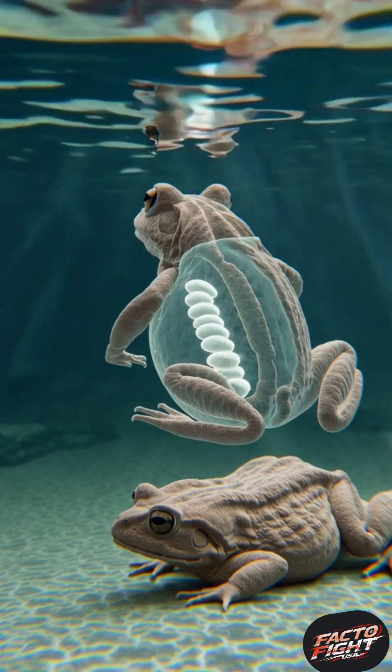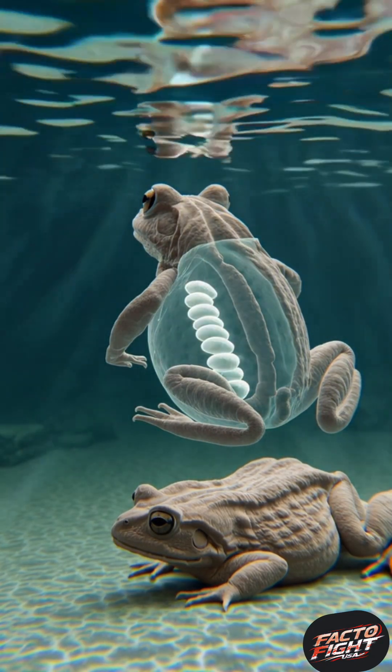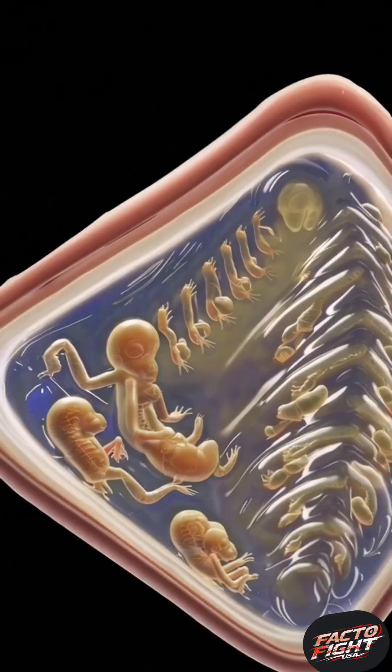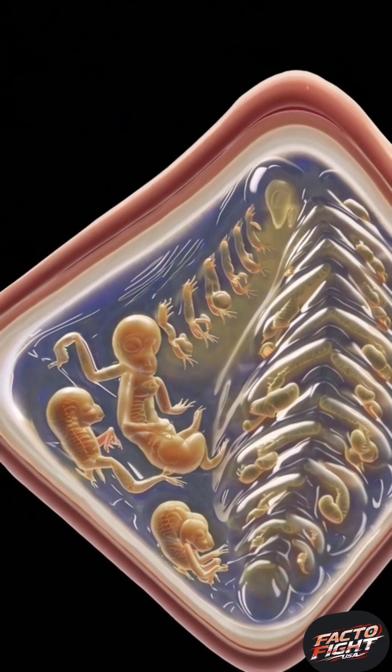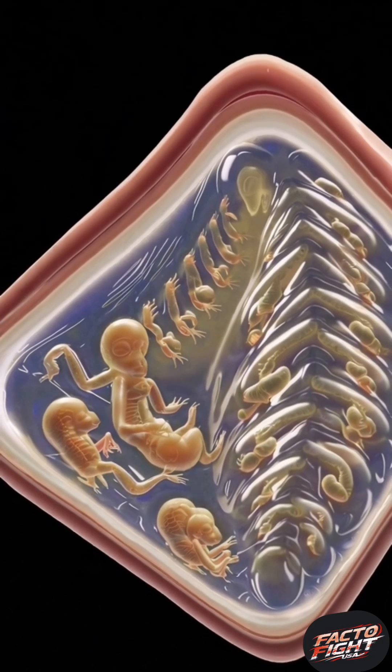While most frogs lay eggs in water and move on, this female does the unthinkable. She raises her young inside the skin of her back for months. After the eggs are fertilized, the male carefully places them on the female's back. Within hours, her skin swells and absorbs the eggs into individual pockets.